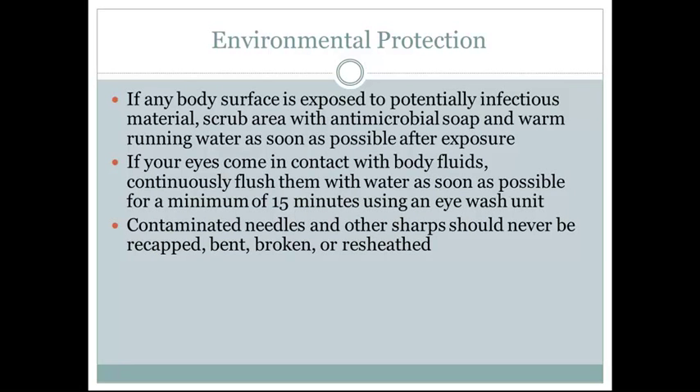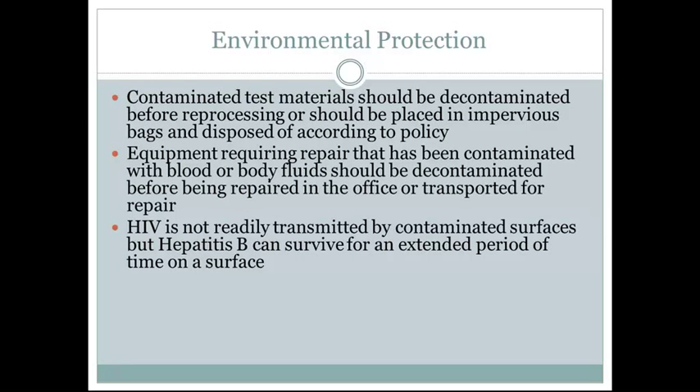Bandage any breaks or lesions on the hands before gloving to provide another barrier. If any body surface is exposed to potentially infectious material, scrub the area with antimicrobial soap and warm running water as soon as possible after exposure. If eyes come into contact with body fluids, continuously flush them with water for a minimum of 15 minutes using the eyewash unit. Contaminated needles and other sharps should never be recapped, bent, broken, or resheathed. Contaminated test materials should be decontaminated before reprocessing or placed in appropriate bags and disposed of according to policy.